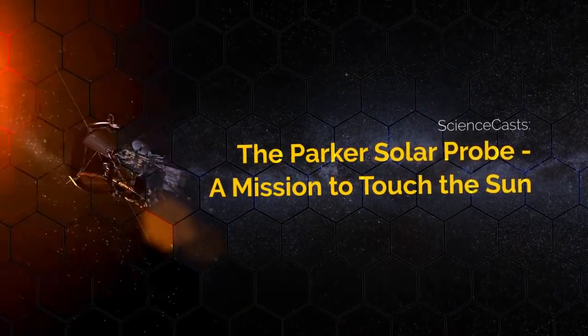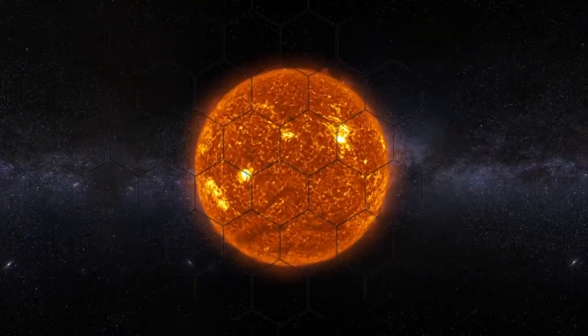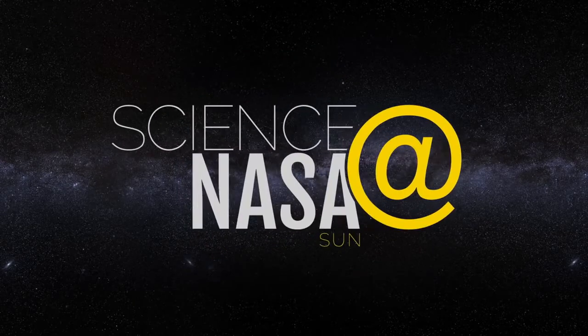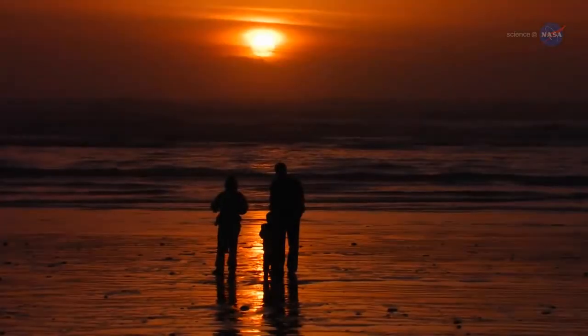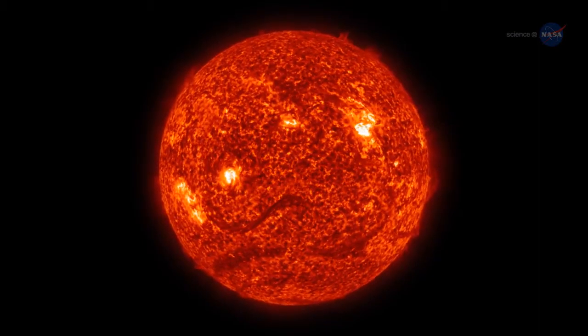The Parker Solar Probe – A Mission to Touch the Sun. Presented by Science at NASA. People around the world look up and see our sun every day. But through a space telescope, it looks nothing like it does from down on the ground.